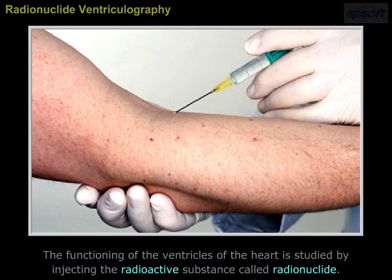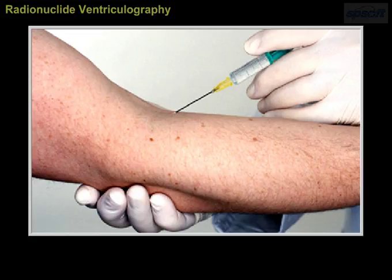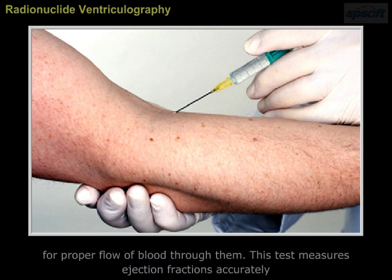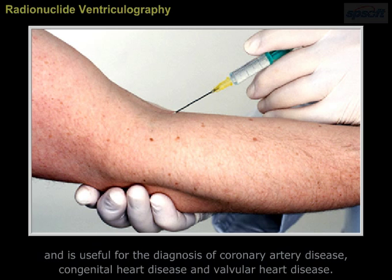Radionuclide ventriculography: The functioning of the ventricles of the heart is studied by injecting a radioactive substance called radionuclide. This test helps the physician find out any abnormality in the ventricles and check for proper flow of blood through them. It measures ejection fractions accurately and is useful for the diagnosis of coronary artery disease, congenital heart disease, and valvular heart disease.